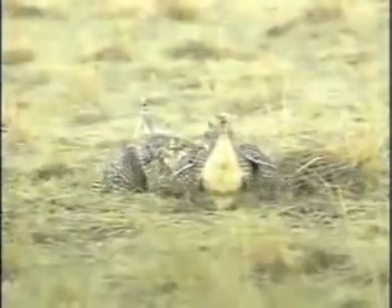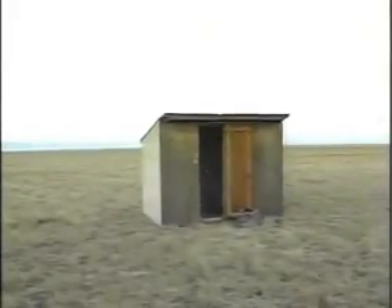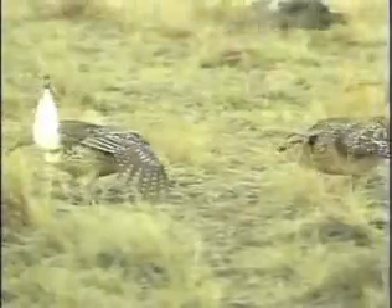The grouse stands in an area called a leck. There are two lecks on the refuge, and one has the grouse house, a blind from which visitors can watch all the hoopla without disturbing the romping participants.